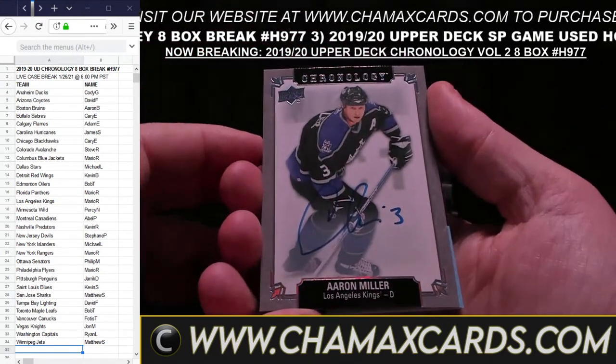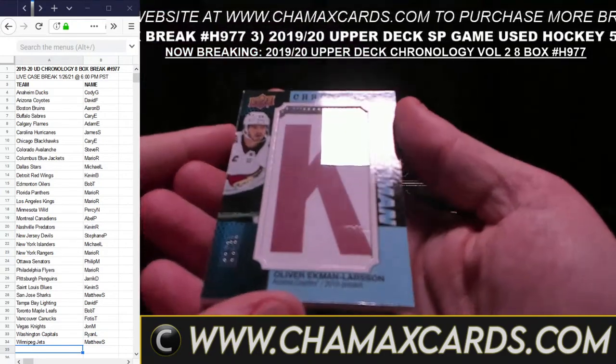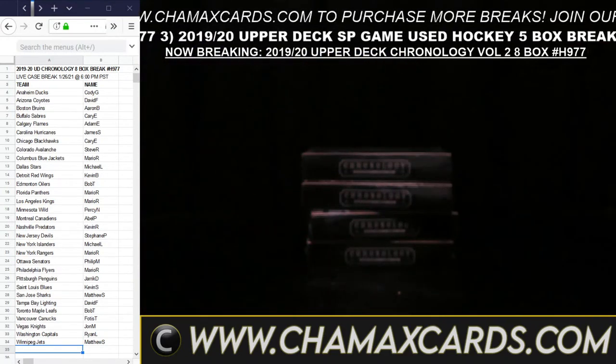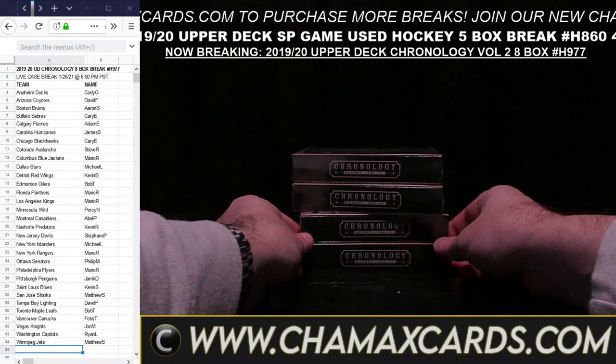Looks like we have a random card — Claude Giroux with the Flyers, Lance Scott Colorado, Roman Josi Nashville, Jack Eichel with the Sabres. This is going to be randomized off between all of you at the end of the break. Travis Konechny, Philly. And Mark Scheifele — a little jersey card for Winnipeg.